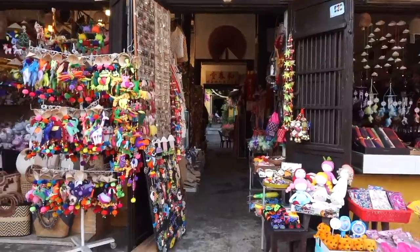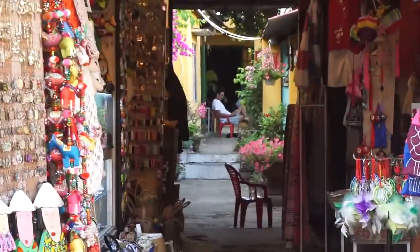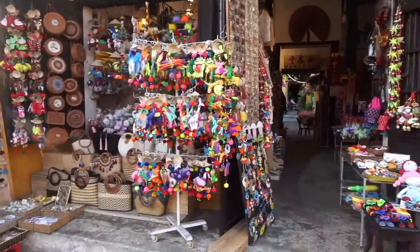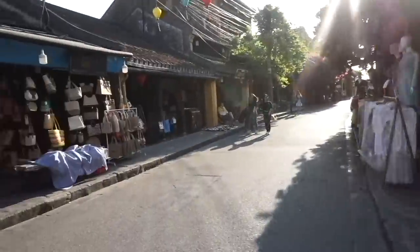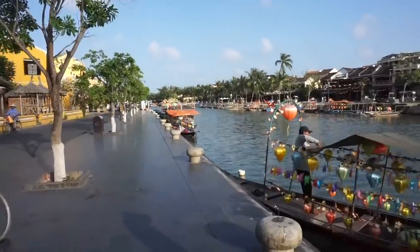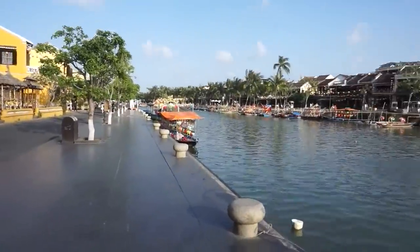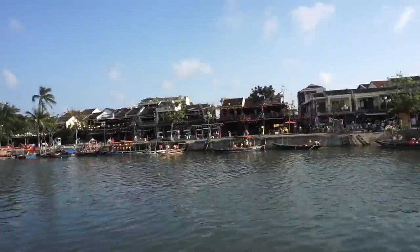We just stumbled across this little area — thought it was really cute because across there it looks like there's a cafe at the back. And there's a little souvenir shop — cute! Lots of basket bags, loads of dress shops as well. We were here last night and it was so much busier. It will definitely get more busy later, but we haven't explored the other side yet so hopefully we get to that today.